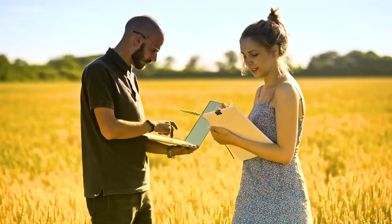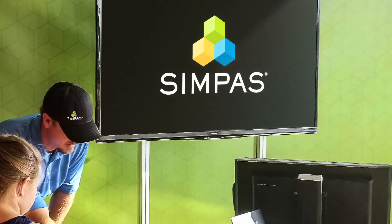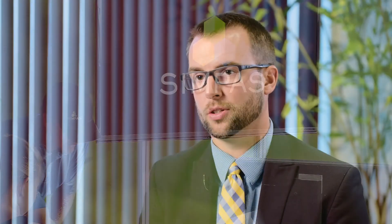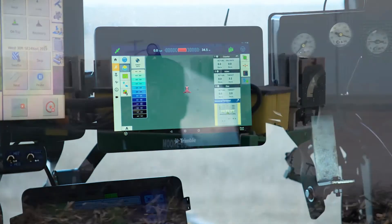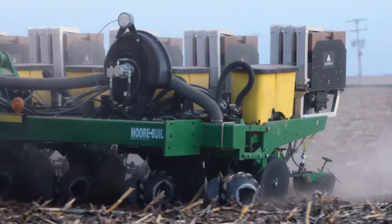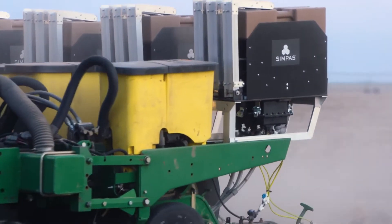The first stage with Sympass is prescribe. A farmer will work with their trusted agronomist to develop location-specific prescriptions for the problems that exist in that specific field. The second stage of Sympass is apply. A farmer will use a display in their tractor cab to automatically control the application of those multiple input products exactly where they need to go, precisely when they need to go there.